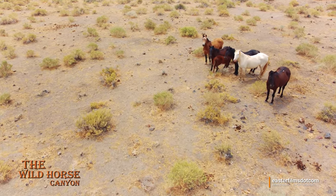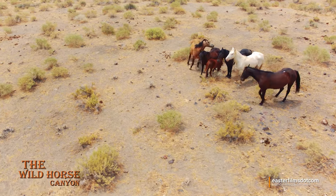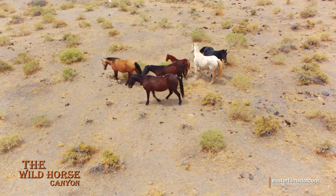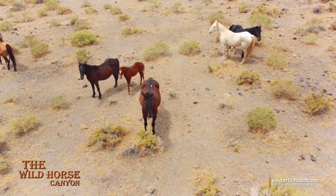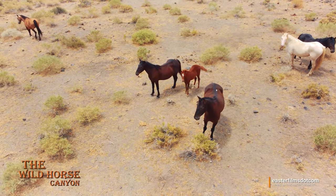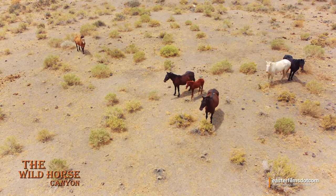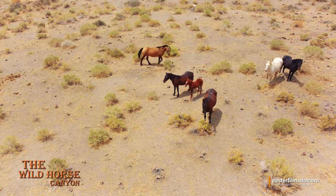They still keep that tight grouping. We're going to spread out to three points there — it's interesting. He's just checking the perimeter, doing what a good dad does. And the alpha female, she's standing lead in front.